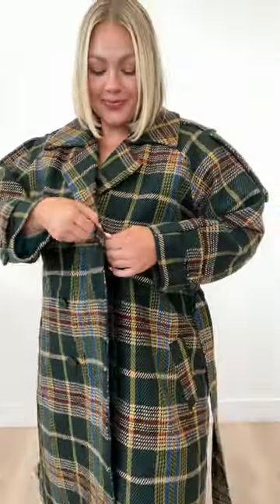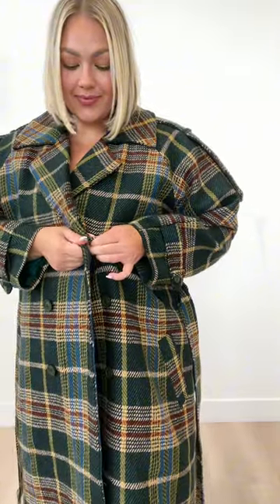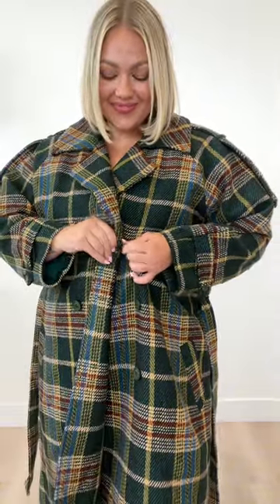Here we have Jordi. She's 5'7" and she's wearing a size extra large. The buttons on this coat are functional, making it nursing friendly. The material on this is just like a wool-like fabric — it is going to keep you so warm on those chilly days.